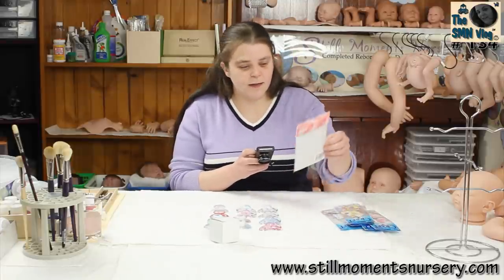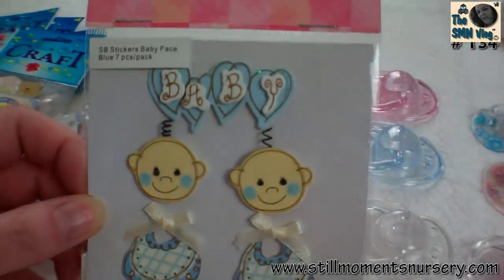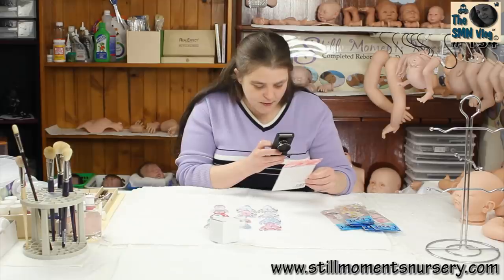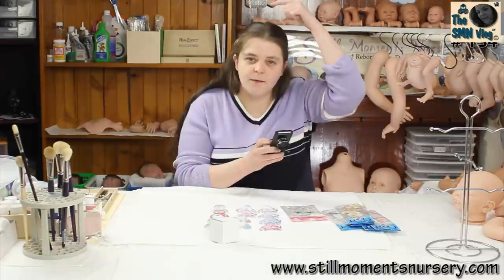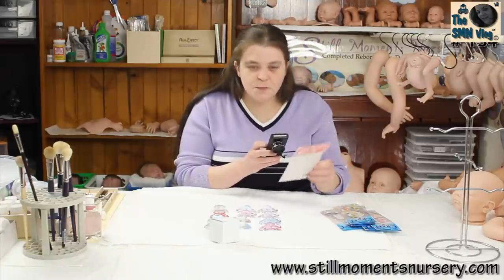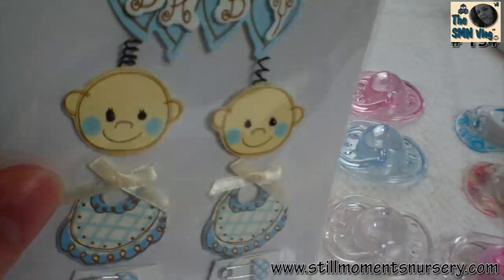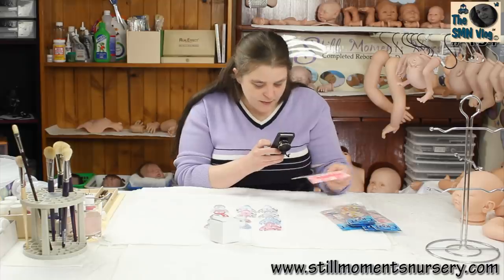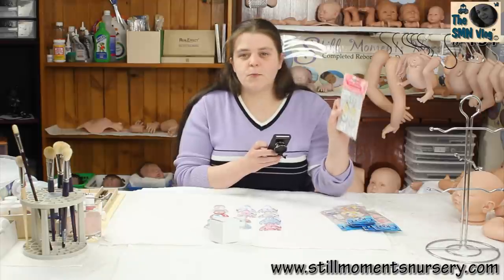I've just grabbed this one as well — it's got 'baby' in little print, two little baby faces, and a little swirl of hair which is like a little spring, which I thought was just adorable. It's got bibs and two little diapers. That's probably going to be for a little boy because it's blue.